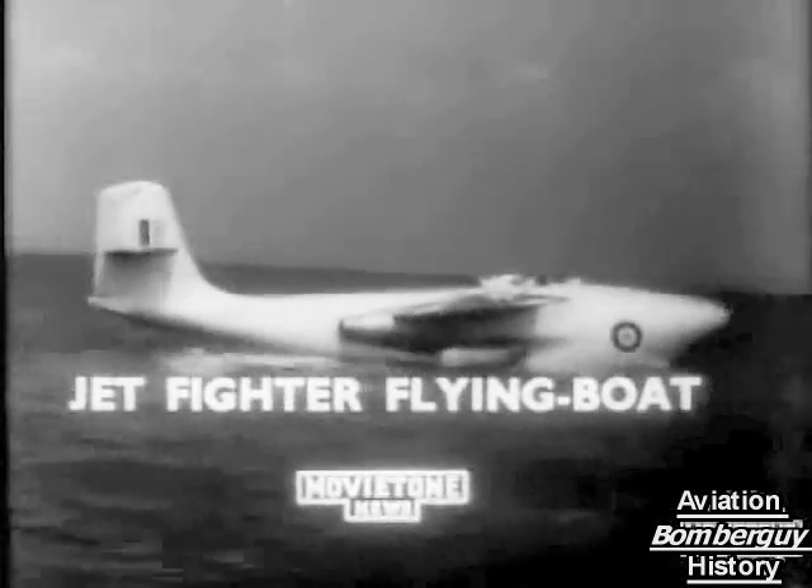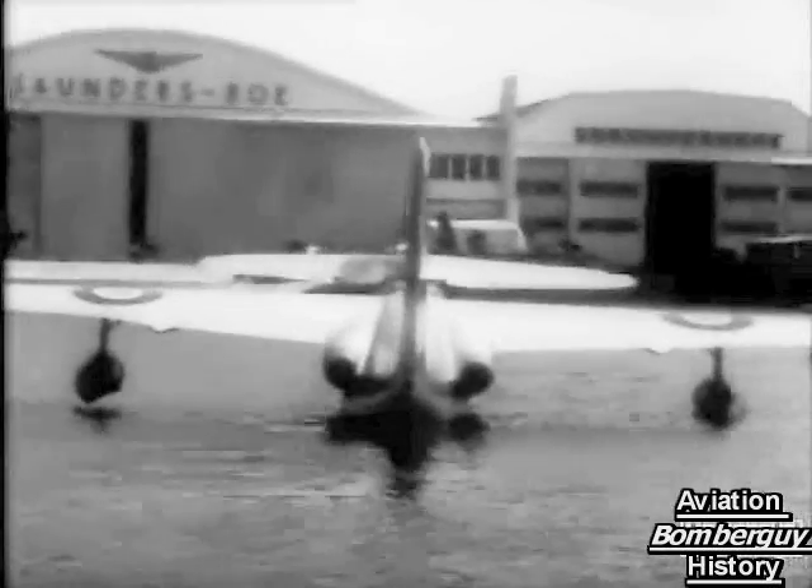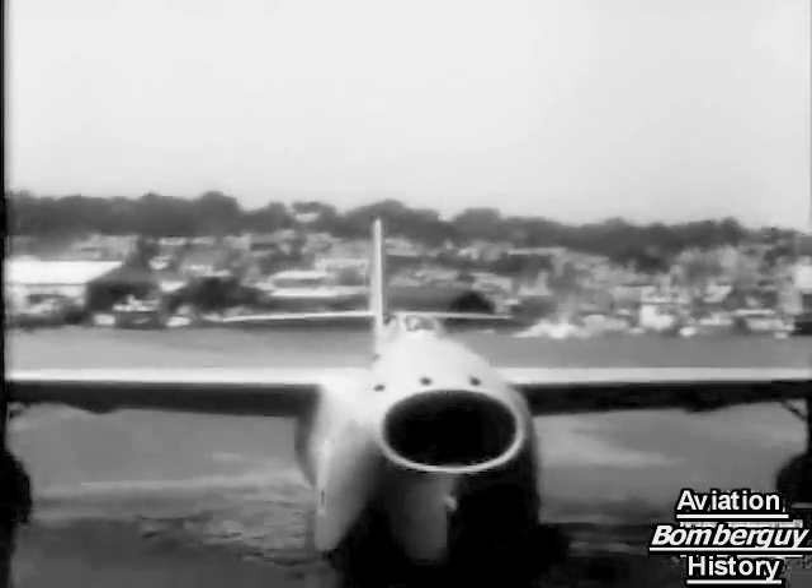Holiday makers on the Isle of Wight had a good view of the new Saunders-Roe A1 jet-propelled flying fighter on her trials. Details of the boat include a pressurised cabin for the pilot with emergency ejection device, two powerful jet turbines totally enclosed, and four 20mm cannon in the nose.